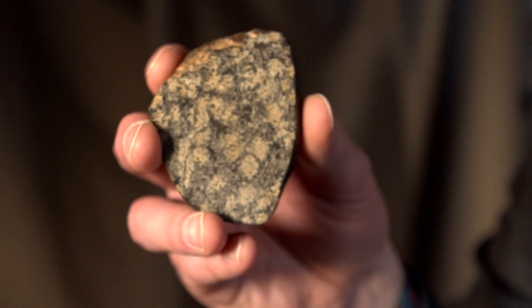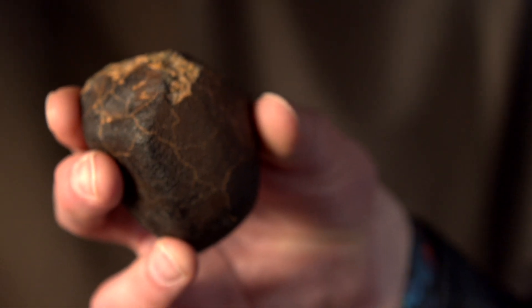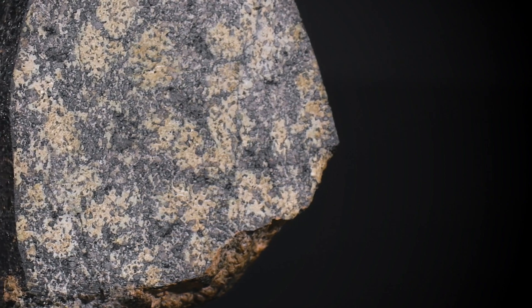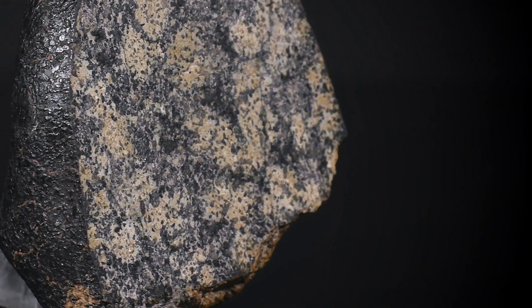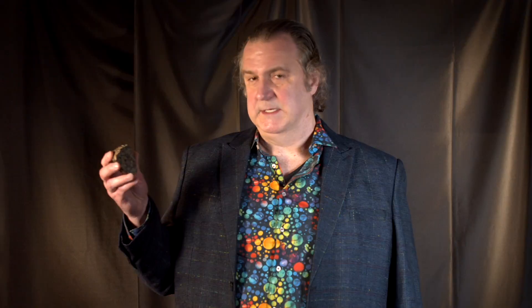This beautiful specimen in my hand represents the main mass, or the largest extant piece, of NWA, or Northwest Africa, 1950. Nicknamed Jules Verne, in homage to the author's novel The Chase for the Golden Meteor, this is a spectacular peridotite Martian meteorite, which makes it exquisitely rare.